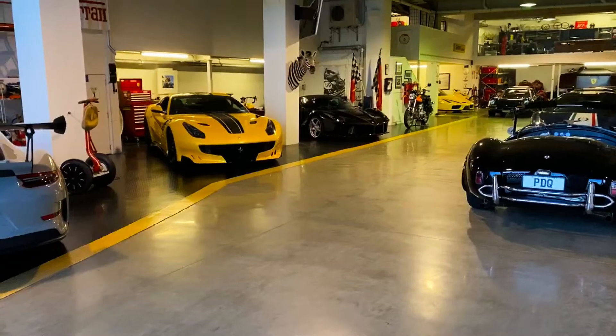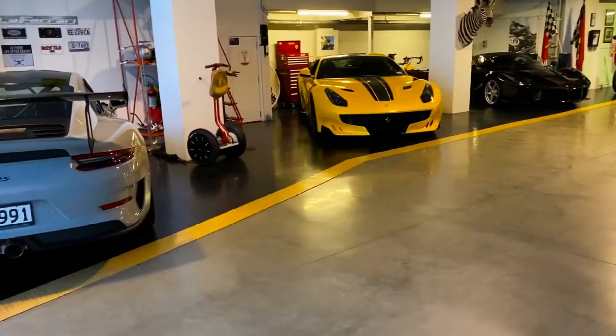Hi, it's Grant here from the Man Cave. My friends at Limited Speak have asked me to give you a bit of a tour of what the Man Cave looks like today. So we'll do a quick wander around in no particular order.